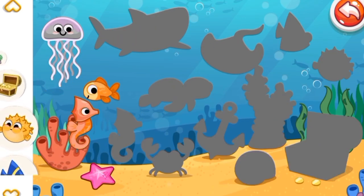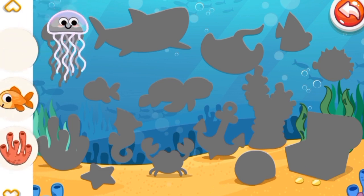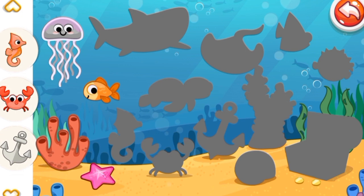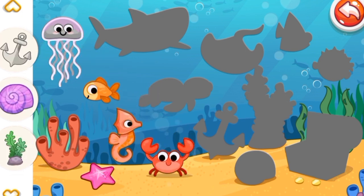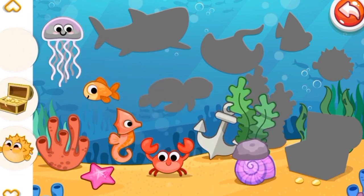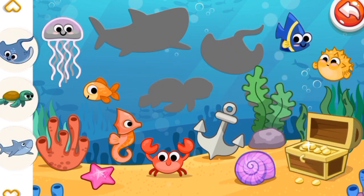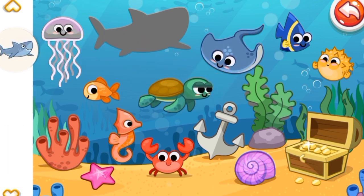Now, under the sea — in we go! Let's put all of the fishes. Jellyfish, fish, goldfish, coral reef, starfish, a seahorse, a crab, an anchor, a shell, seaweed, a pufferfish, a fish, a stingray, and a shark. Good job!